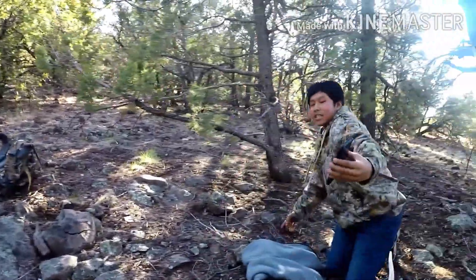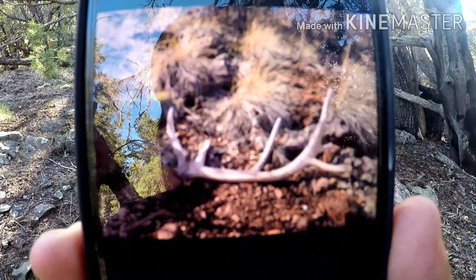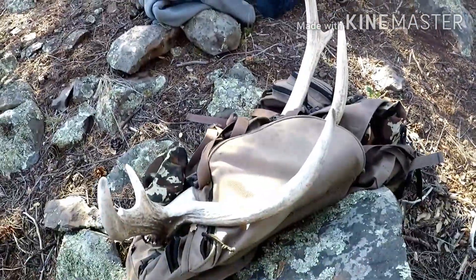That's our left, that's our right side. Oh yeah, it's almost the same — and this one's on the left side too. Brothers. Man.